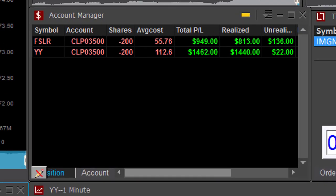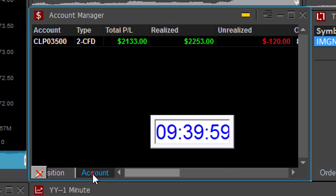Here's how I'm doing today: FSLR — a very nice trade for $900. YY — $1,400. Just nine minutes into the trading day, I'm up $2,100.